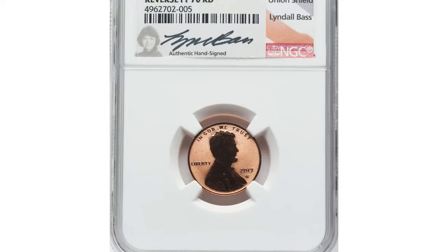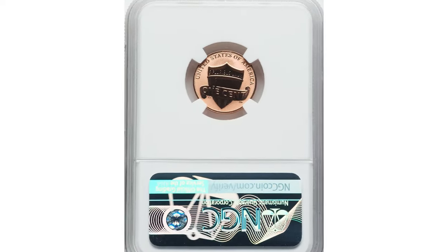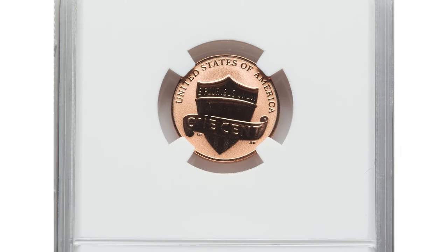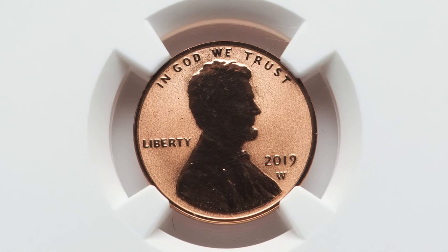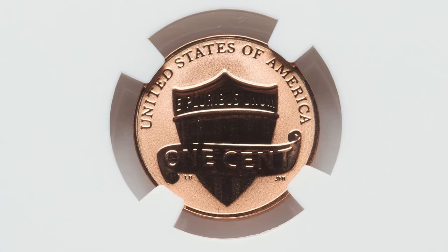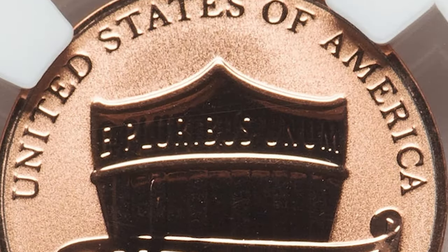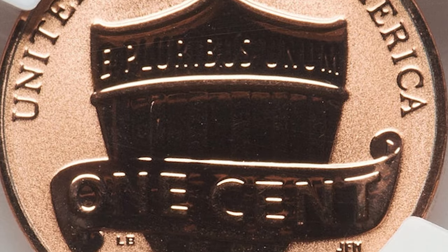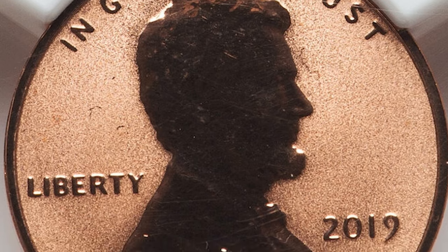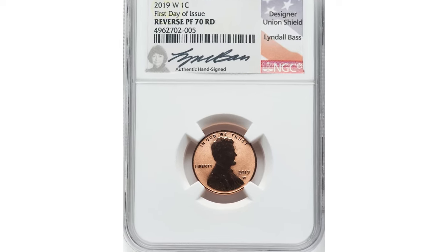Next up is a truly fascinating modern proof cent: the 2019 W Lincoln Shield Cent, graded PF70 Red by NGC. This coin features a distinctive W mint mark signifying its origin at the prestigious West Point Mint. What sets it apart is its reverse proof finish, showcasing a stunning frosted background with mirrored design elements. In perfect condition with flawless surfaces and vibrant red colors, this coin holds a top grade of PR70 Red from NGC.